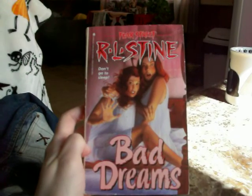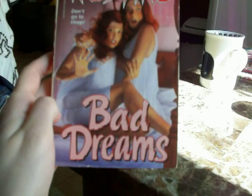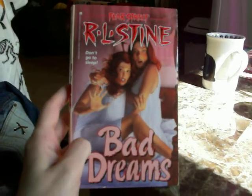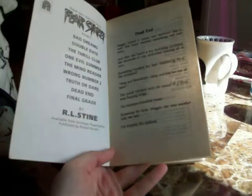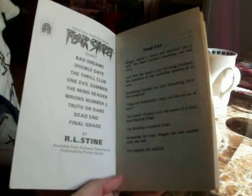I got this Fierce Street R.L. Stine book from Amazon using a gift card I earned from doing Swagbucks. This one is called 'Bad Dreams.' I used to have a really big R.L. Stine Fierce Street collection between 1991 and 1993, but I don't have them anymore because I moved nine and a half years ago and had to leave them behind. This one I never had or read before, so I really want to start reading it.